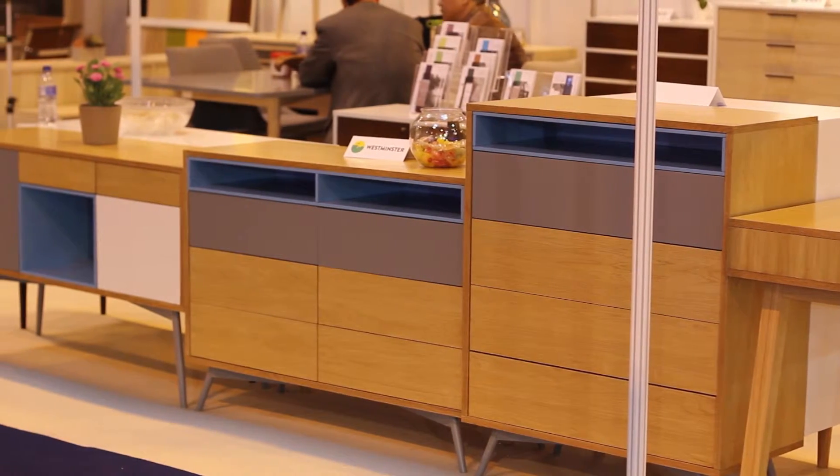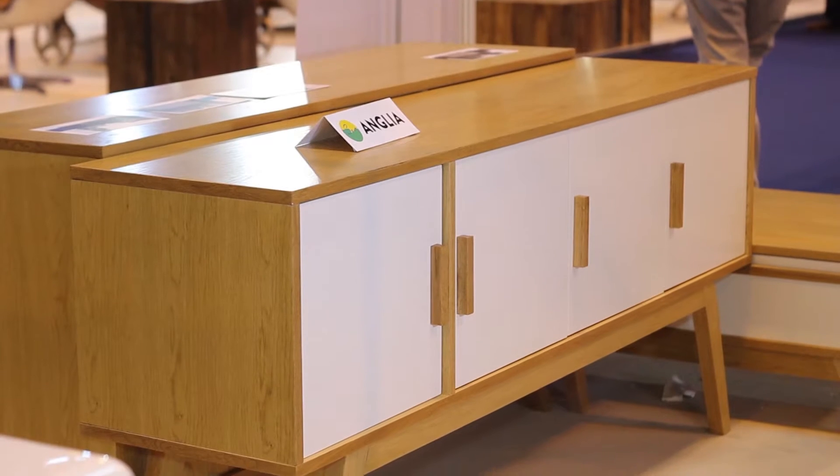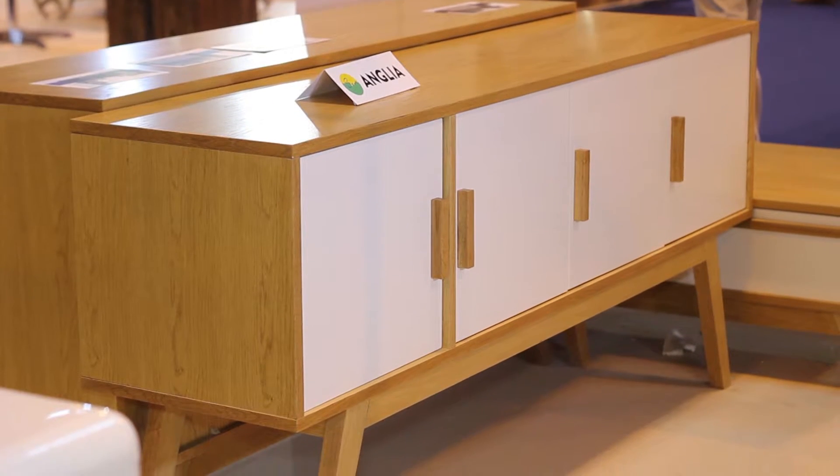Welcome to SEM Furniture at the 2016 Birmingham Furniture Show. We're here again, as we were last year, with a completely different concept and brilliant new ideas that in 2016 are completely new to the furniture show — and I think we're the only company that has actually exhibited these here.